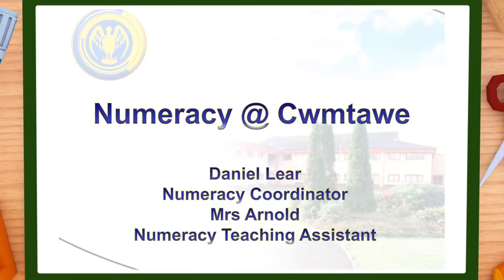Hello and welcome to this video which briefly outlines the numeracy support available at Cymtowie Community School. To introduce myself, my name is Daniel Leah, I'm the numeracy coordinator at the school. I work very closely with Mrs Arnold, our numeracy teaching assistant, and Mr Crane, who is our head of maths at the school.